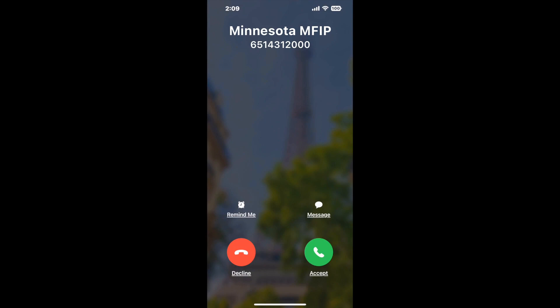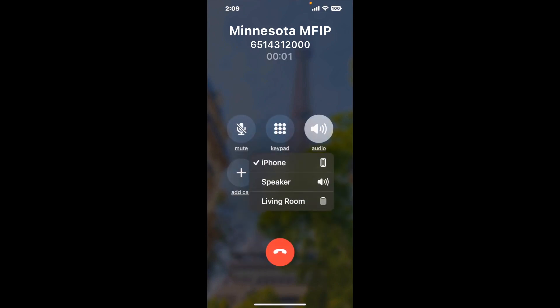It dials the number and stays on hold for you while it waits for an agent to take the call. When it detects an agent, it'll send the call to your phone. Here is Claimer sending me a callback from Minnesota MFIP with an actual agent on the line. It is a paid version, but it definitely works. You can see a lot of reviews of it with a quick Google search. Let me know in the comments how it worked for you.